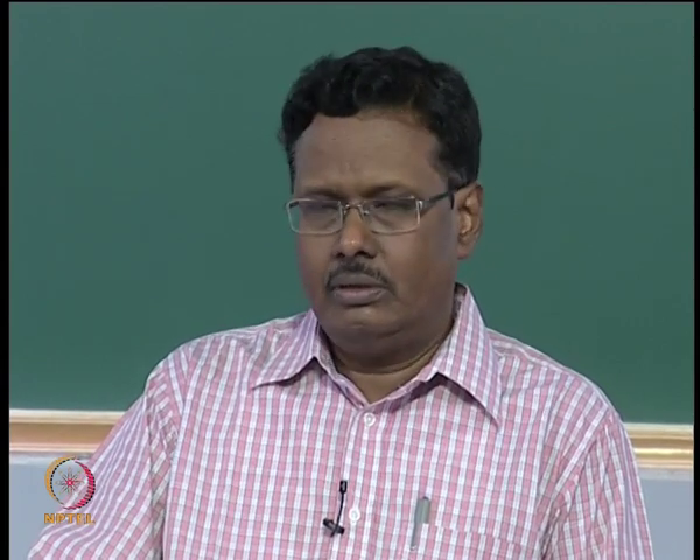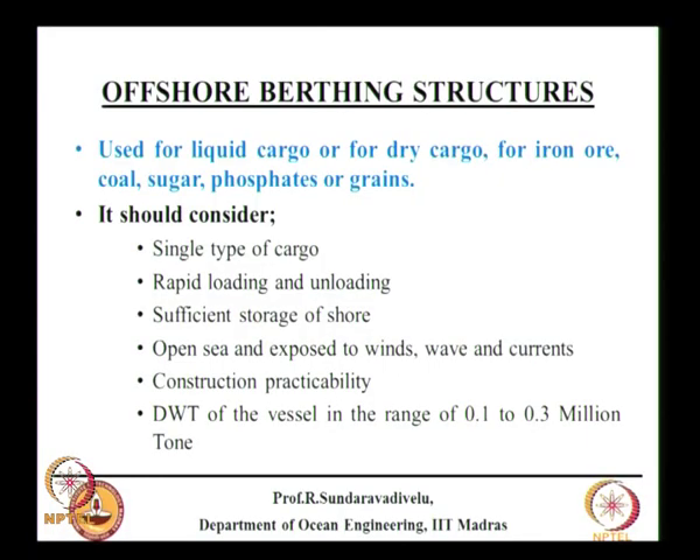Last class we were discussing about birthing structures inside the harbour, either an artificial harbour or a natural harbour. But we also have what are known as offshore birthing structures, where the environment will not be protected — they are built offshore, exposed to sea conditions. These may not be all-weather; they may operate for about 270 days a year.